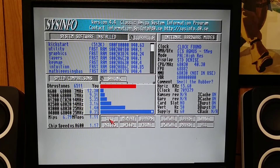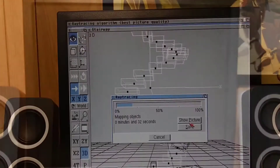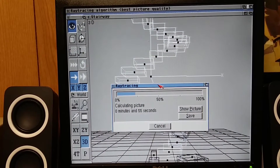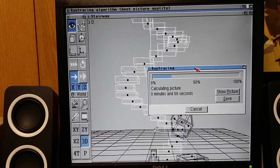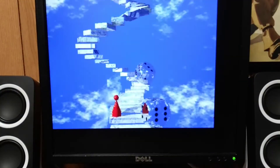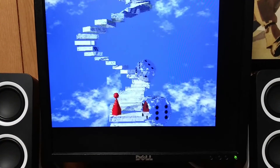The comment here is 'smell the rubber.' So this is Cinema 4D, a 3D ray tracing program. I'm rendering out this scene — just a stairway with some dice — and you can actually see each line being drawn out. This has been running for 55 seconds and it's got a long way to go. Now it's completed at 64 minutes and 38 seconds, so it took a little over an hour to render this scene on the Amiga.